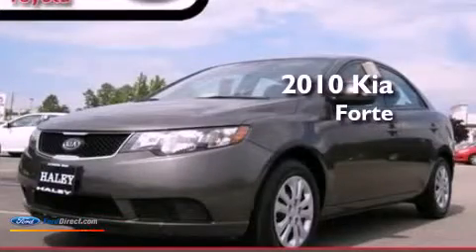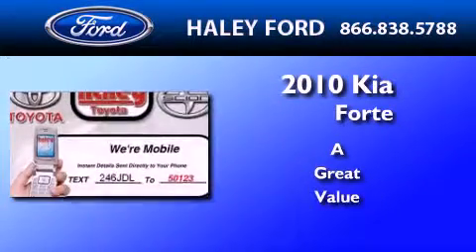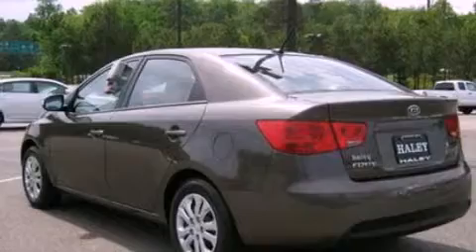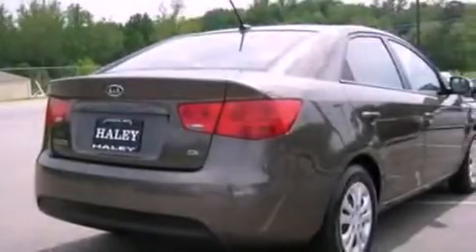This is a 2010 Kia Forte. Its top features include a rear window defroster, a CD player, 12-volt power outlets, privacy glass, a low tire pressure indicator, and traction control and stability control systems.